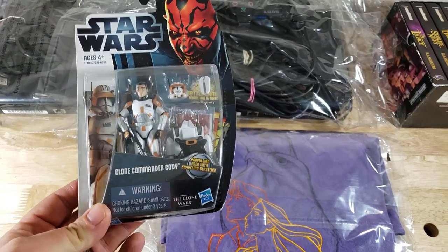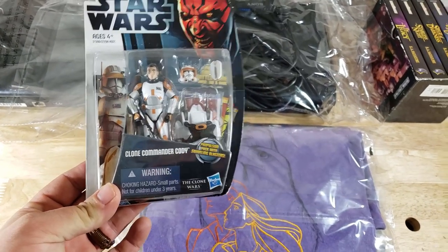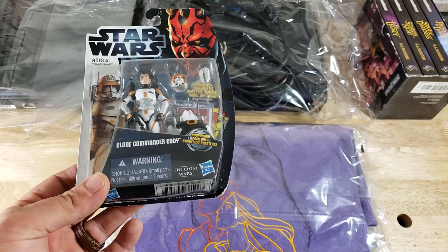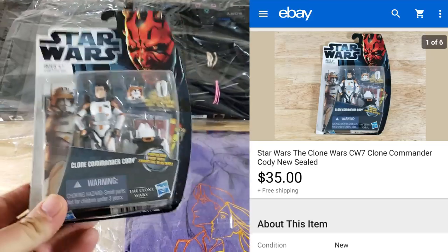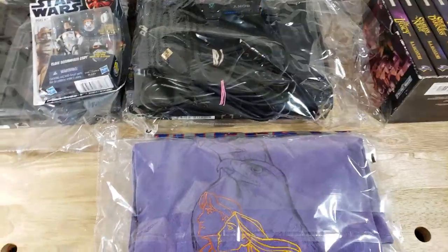This is from the $1,600 buy — it's a Star Wars figure, Clone Commander Cody. I had it listed at $42, someone offered $35 with some wear to the top of the card, but I just went ahead and accepted it — happy to get rid of it.